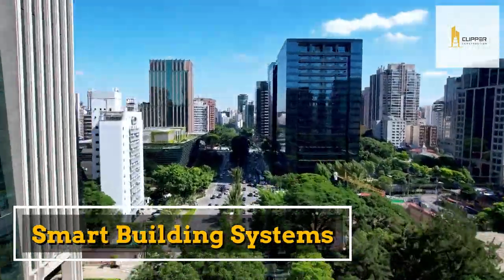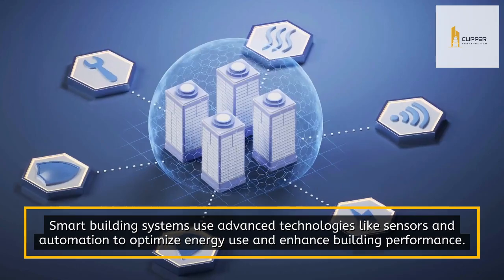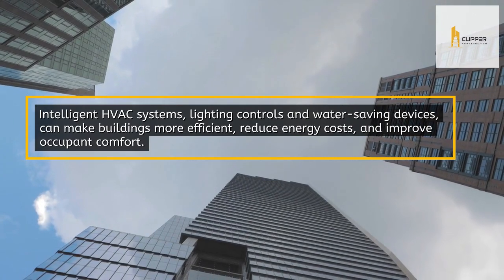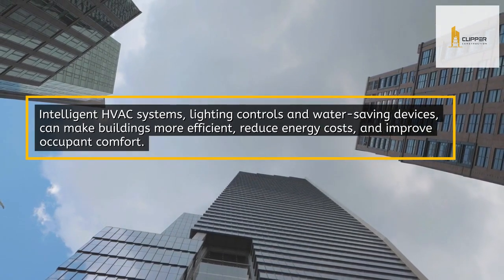Smart Building Systems. Smart Building Systems use advanced technologies like sensors and automation to optimize energy use and enhance building performance. Intelligent HVAC systems, lighting controls, and water-saving devices can make buildings more efficient, reduce energy costs, and improve occupant comfort.